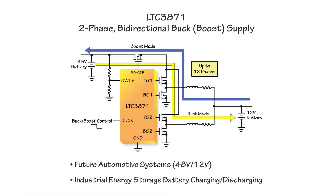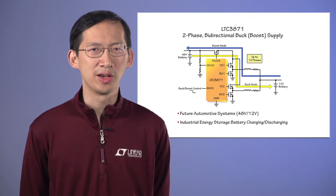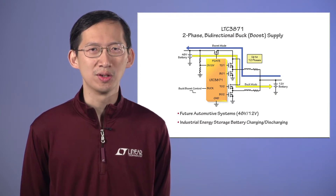This simple schematic shows basic functions of the LTC3871 supply. In bug mode, energy is transferred from the 48V battery to the 12V battery. In boost mode, energy is transferred from 12V to the 48V. An external signal controls the LTC3871 to operate in either bug or boost mode.